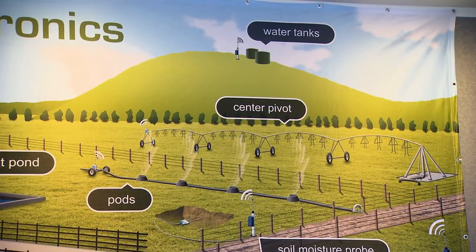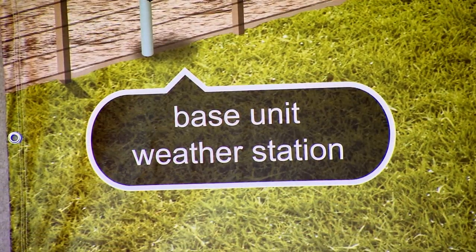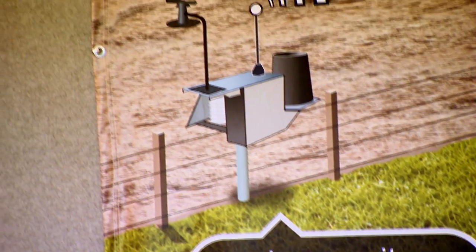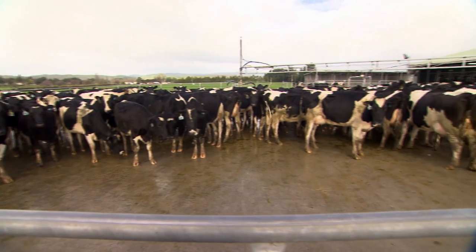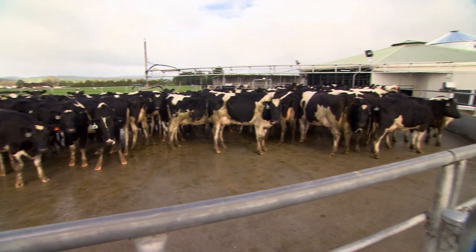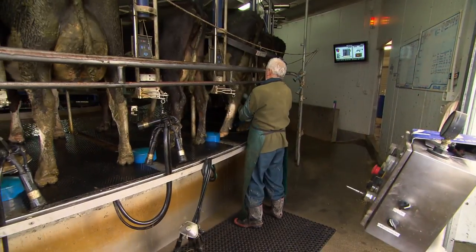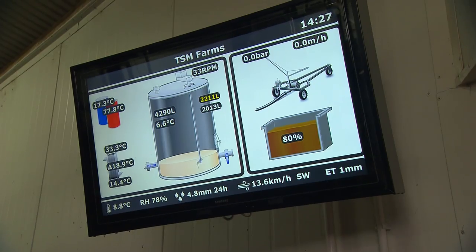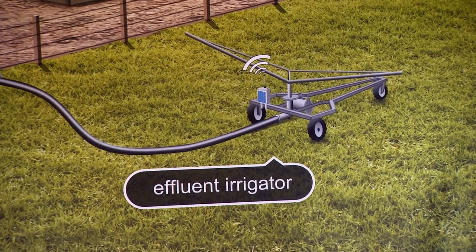Everything we do is solar powered and generally out in a paddock where there is no power, whereas most of the automation is happening where there's 230 volts inside the cow shed. Most farmers who are irrigating now have to report their data on a timely basis to a local council and they don't want to read the meter every day, so that's when they use someone like us to read the meter and send the data automatically through to the council.